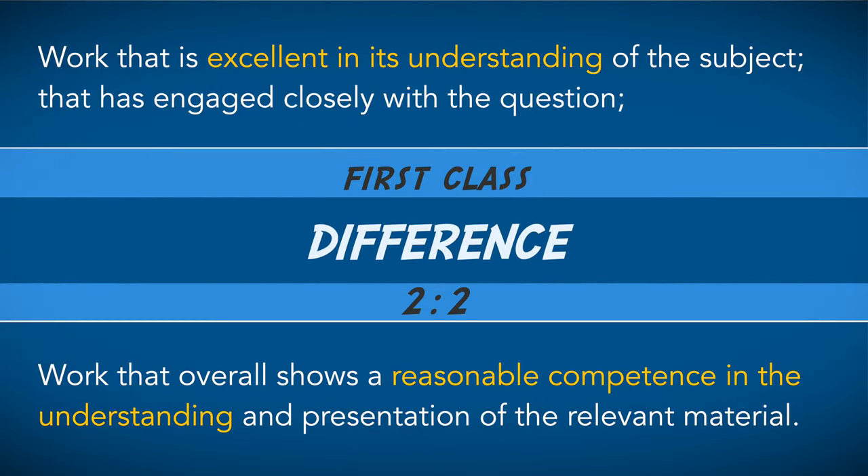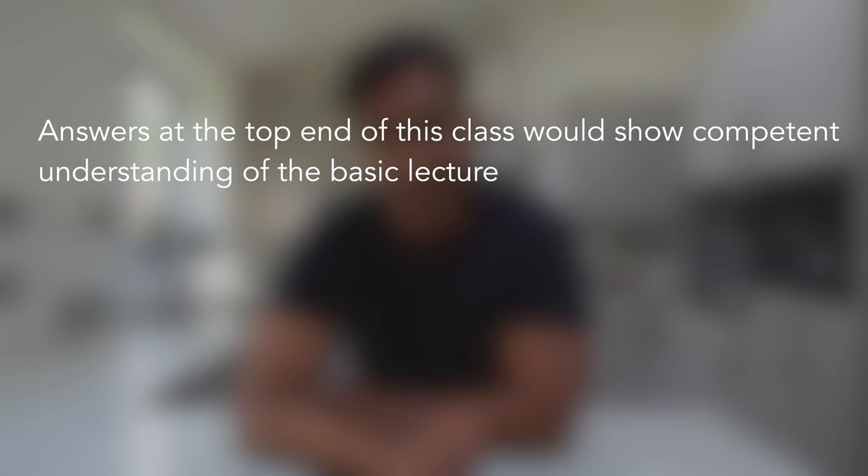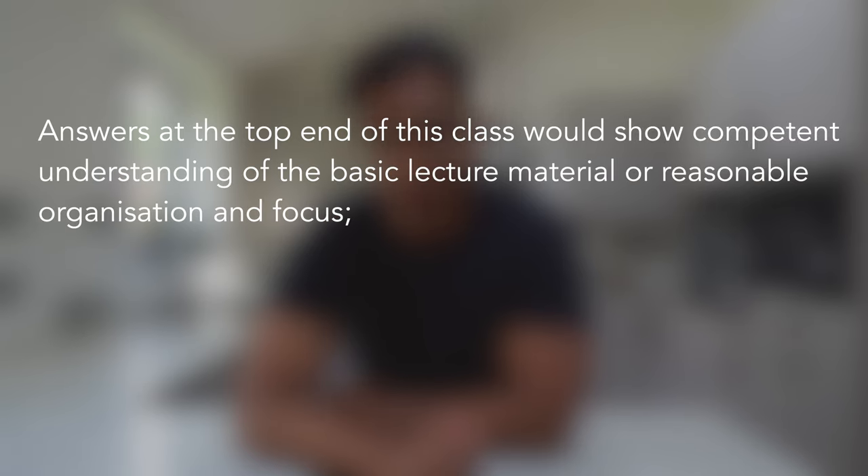Work that overall shows a reasonable competence in the understanding and presentation of the relevant material. So in comparison to a first and 2:1, the expectation of the breadth and depth of knowledge is now far less. Answers at the top end of this class would show competent understanding of the basic lecture material, reasonable organization and focus.